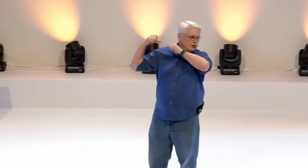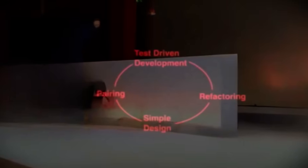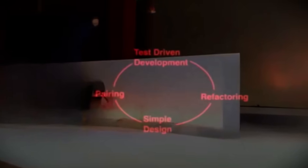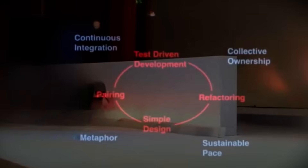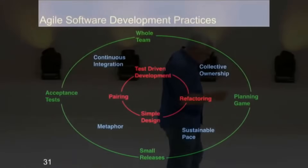Scrum doesn't deal with the internals much. The red inner circle — that's the engineering practices, the programmer-specific practices. And the blue stuff in the middle — those are the team practices, how a team behaves. Those are the disciplines used by a team.